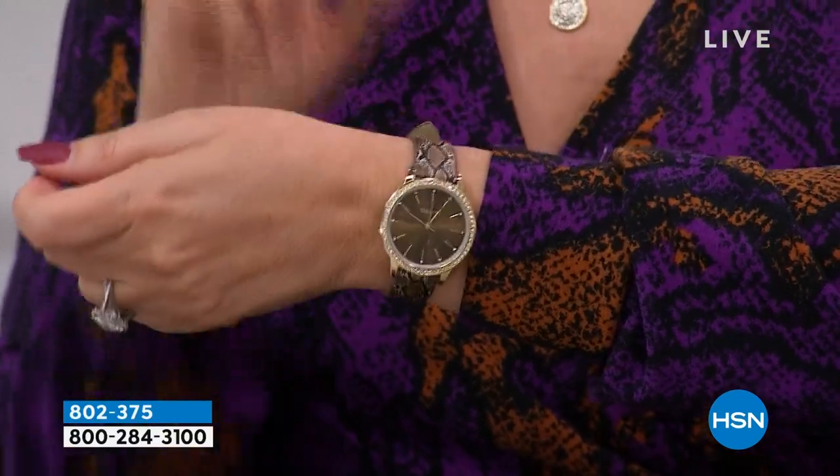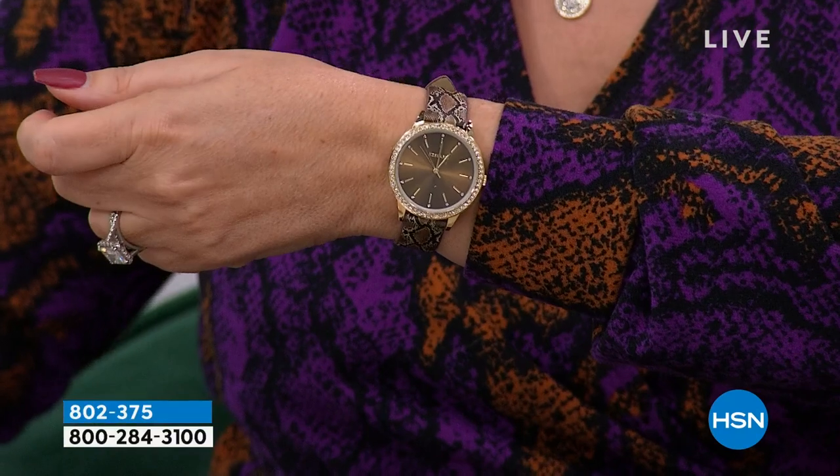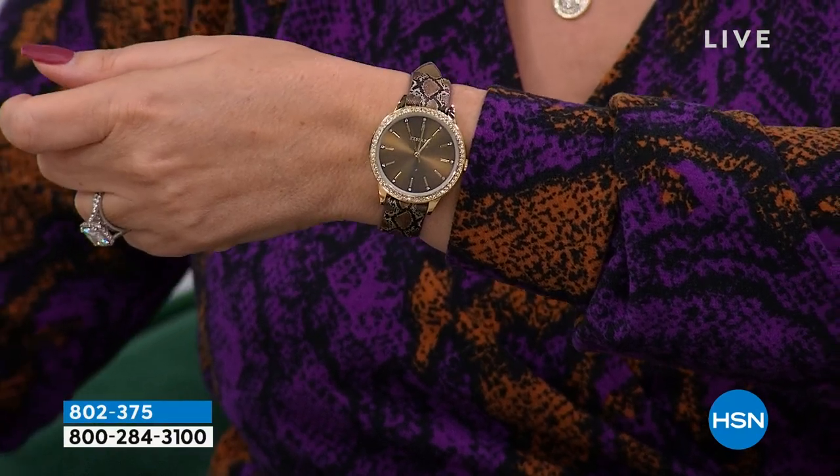How about a rose gold tone — three watches total? How much would you pay? We're not even going to tell you the price yet — we'll reveal it later because it is going to be an amazing deal.